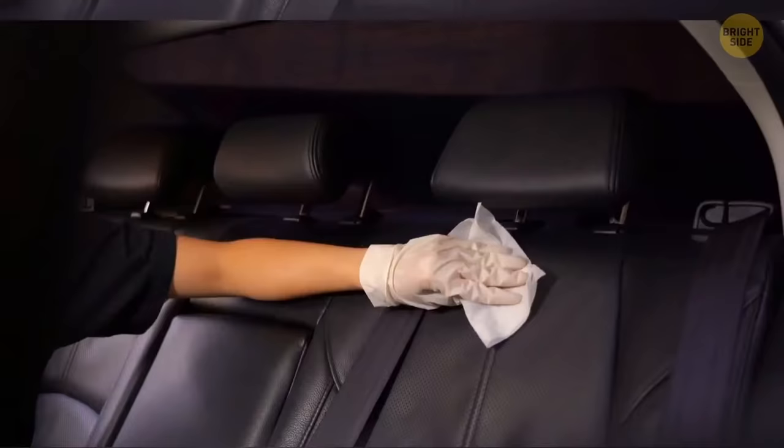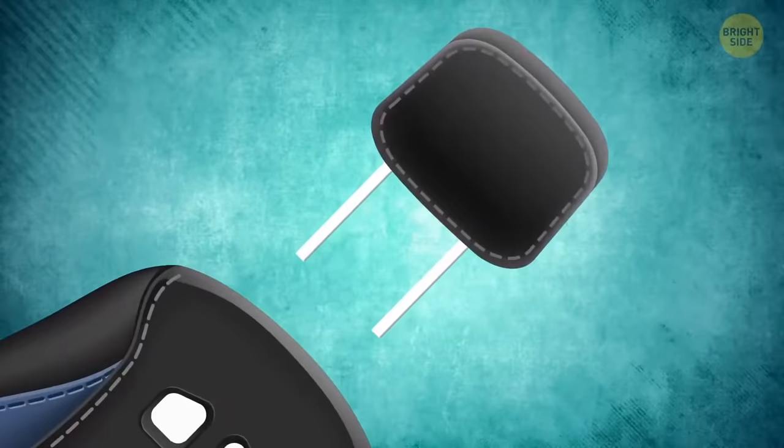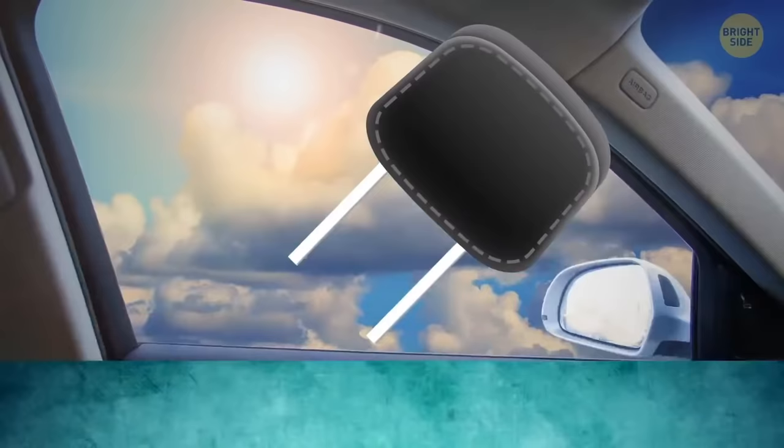Detachable headrests in cars are all about safety. If you pull one out of a seat, you'll see two pretty sturdy bars. If you ever get locked or trapped in a car, you can smash the window with these bars.